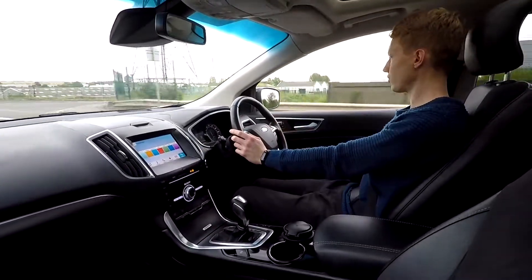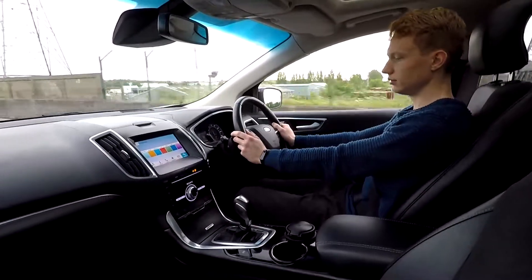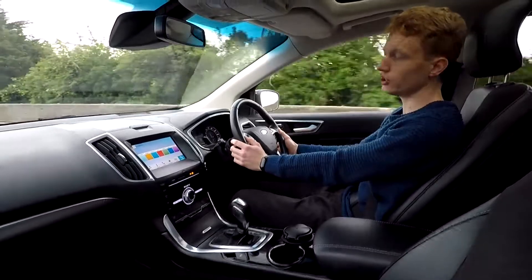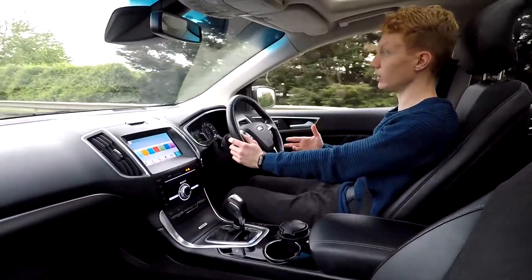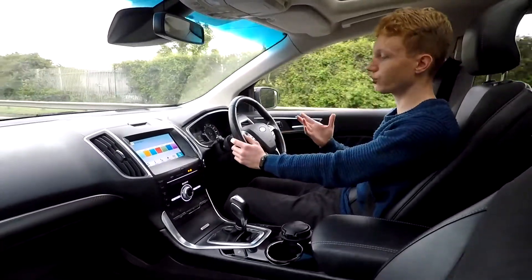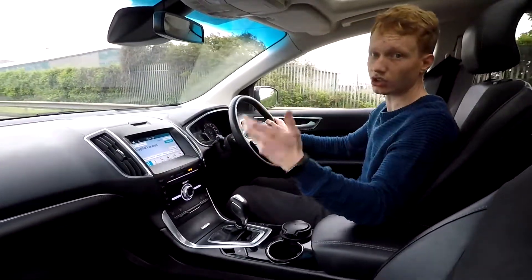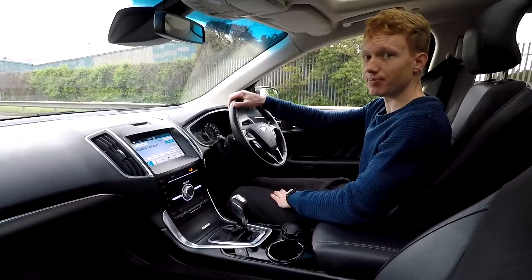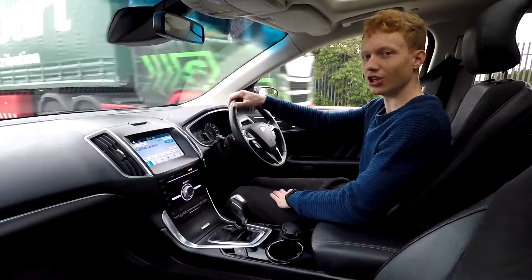Lovely car to drive, electric windows very smooth. Here at LMC we carry out a 75-point check and a service before cars are sold to make sure everything is okay. We sell cars from city cars to medium-sized cars to luxury SUVs. If you're interested in this car or any other cars, please visit lmc-cars.co.uk. Thank you for watching.